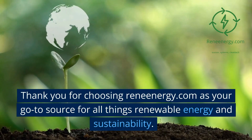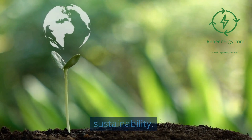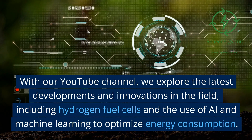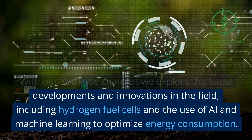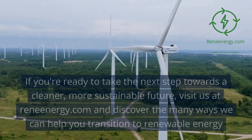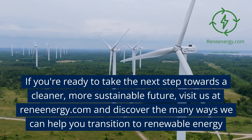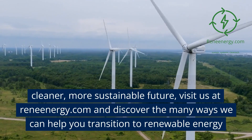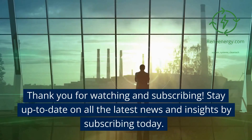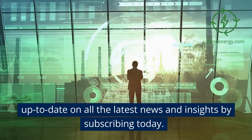Thank you for choosing ReneEnergy.com as your go-to source for all things renewable energy and sustainability. With our YouTube channel, we explore the latest developments and innovations in the field, including hydrogen fuel cells and the use of AI and machine learning to optimize energy consumption. If you're ready to take the next step towards a cleaner, more sustainable future, visit us at ReneEnergy.com. Thank you for watching and subscribing — stay up to date on all the latest news and insights by subscribing today.